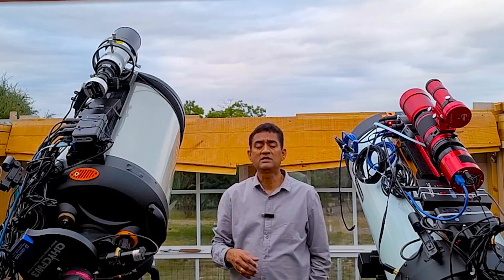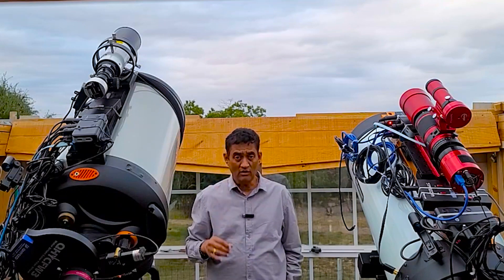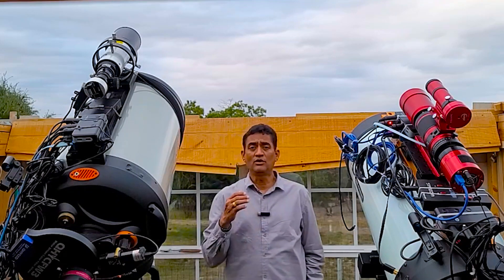I'm sure we can see this comet maybe in the month of March next year with binoculars — maybe even without binoculars. We need to wait and see, but it definitely looks like it is going to get bright.